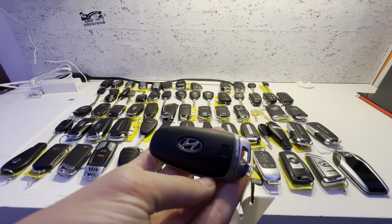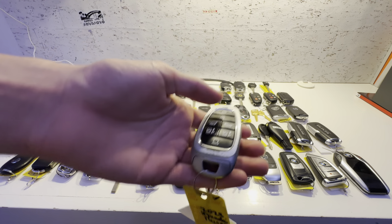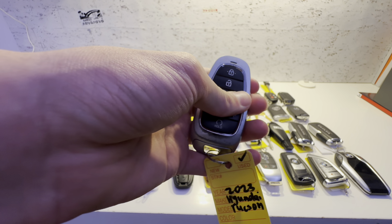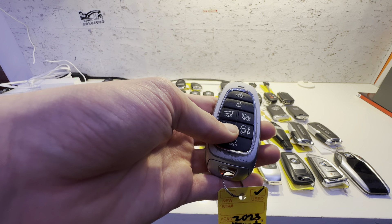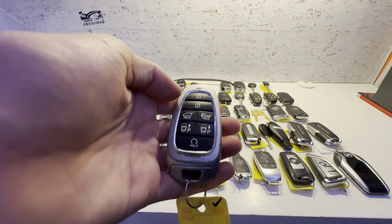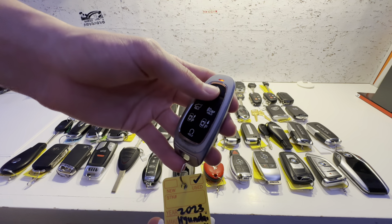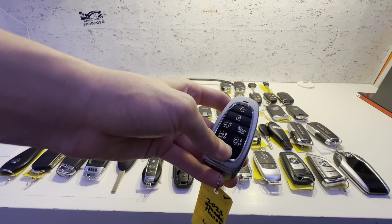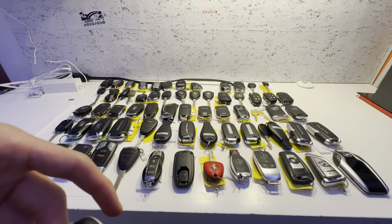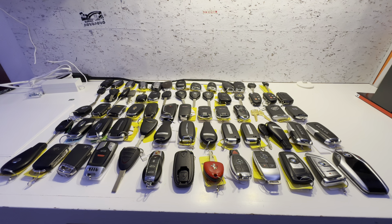This next key is the 2023 Hyundai Tucson, and this one isn't just any Tucson — it's the Limited. It has lock, unlock, trunk release, panic alarm, smart park, and remote start. Smart park basically allows you to move the car while it's parked without going in the car — you remote start it and push the button to go forward or backwards. It's a really neat feature, and I think more cars should do it. Only Hyundai, Kia, and Genesis really do it, which is kind of surprising, though BMW did it too, on a key we'll see at the end.